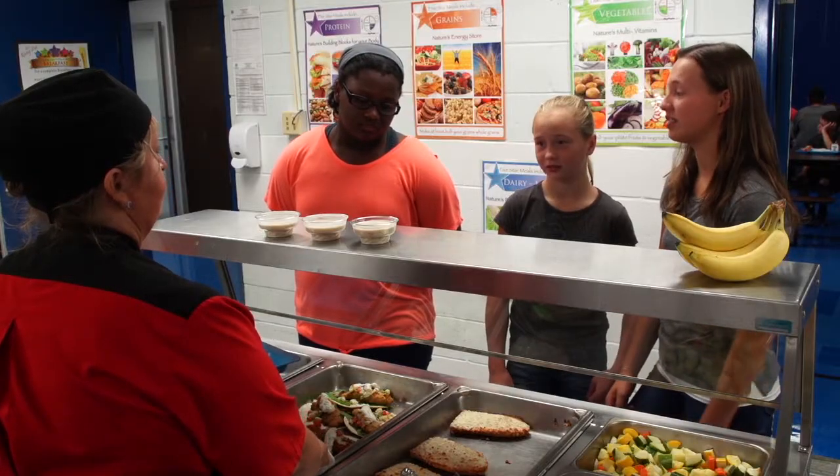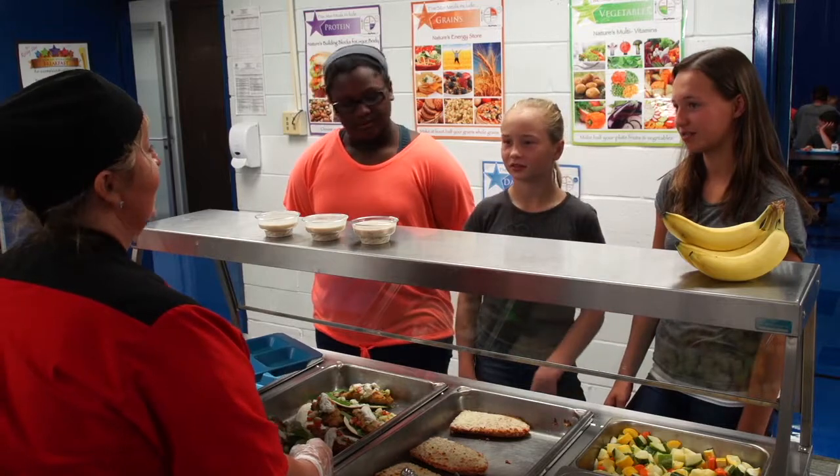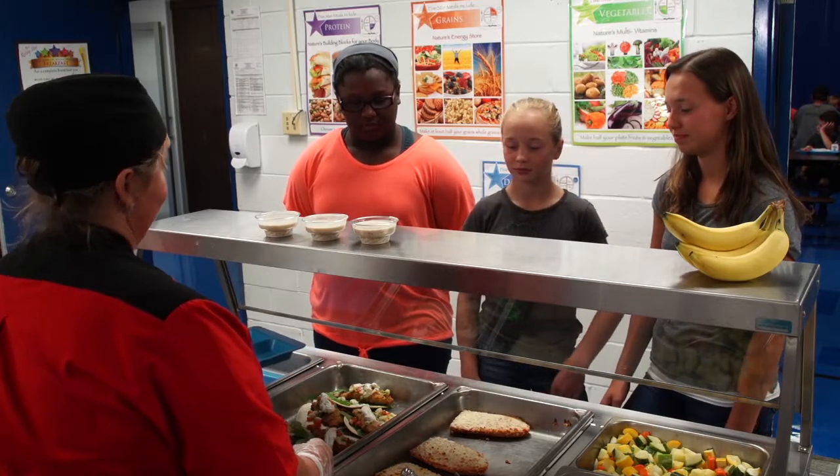We're trying redfish tacos today and I think you'll really like them. Redfish? I'll try it if you guys try it. We also have clam chowder and kelp salad. Ooh, I like clam chowder. What's kelp salad? Kelp is a sea vegetable and the salad is like coleslaw. I'll try it.